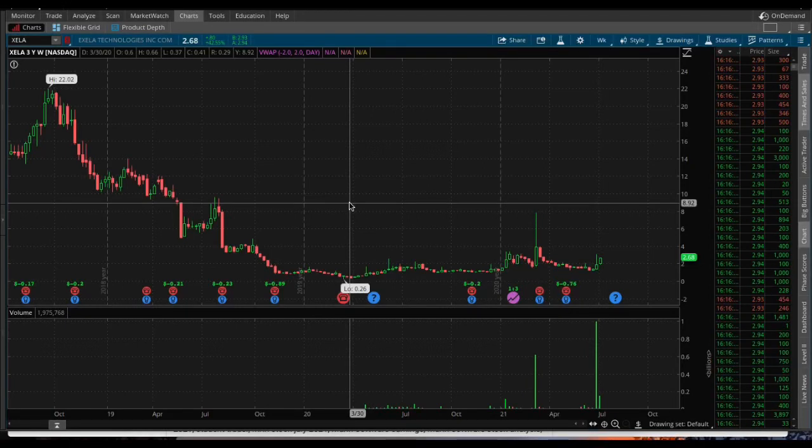Hey, how's it going everybody, Student Trader here and in today's video, let's look at XELA Technologies — I think that's how it's pronounced. Good day, so this went up 42%, 80 cents on the day, very good.